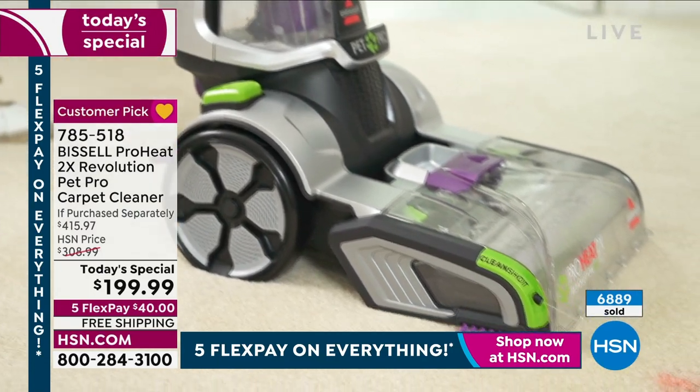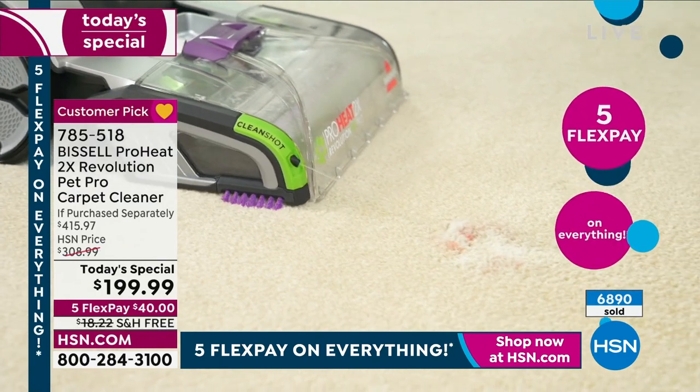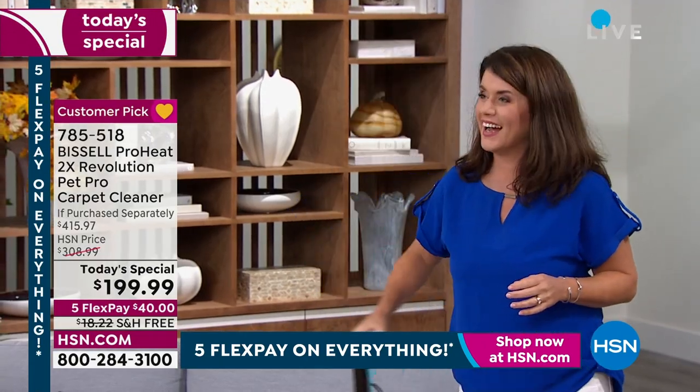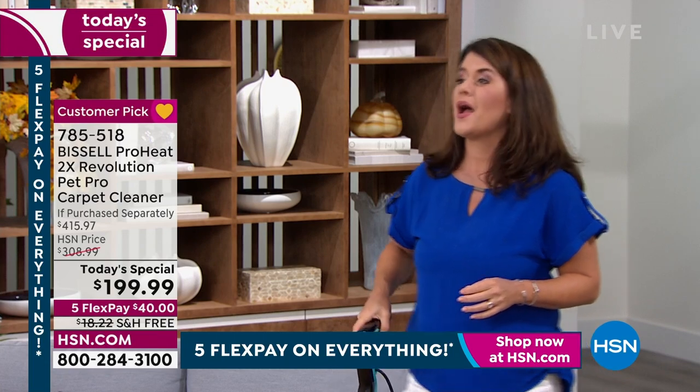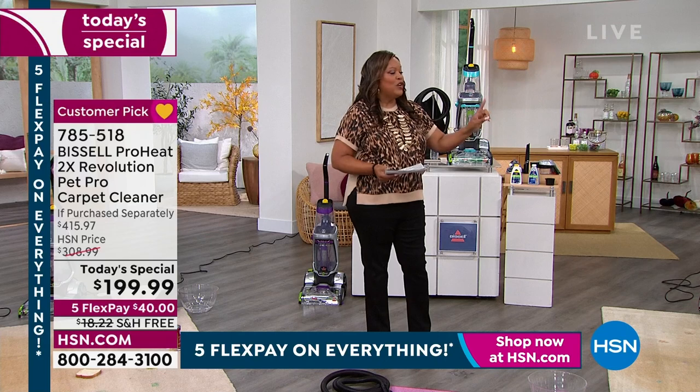Jenny Bond is cleaning house today. I'm so glad to have you in the studio. My doggy ate some rich food and I couldn't get the stain out. This is what you need. Oh yes.